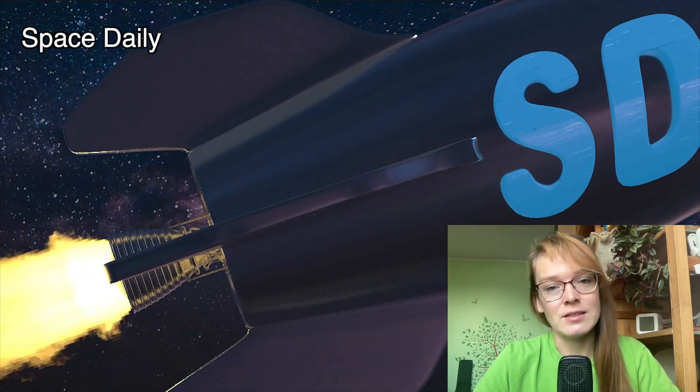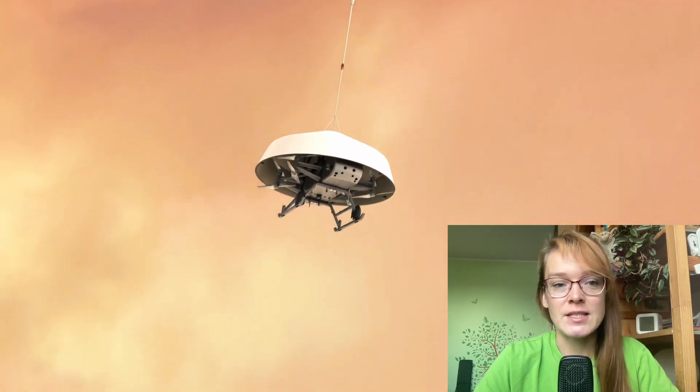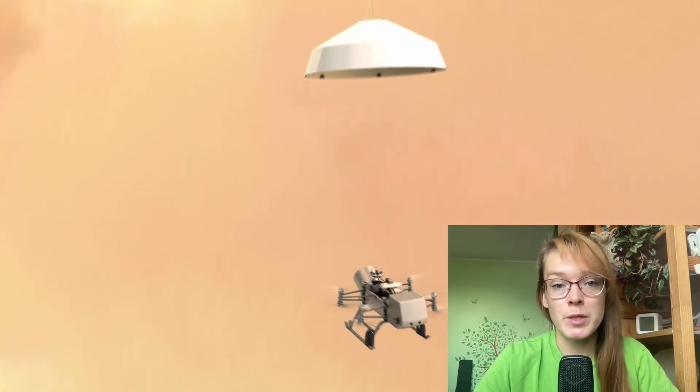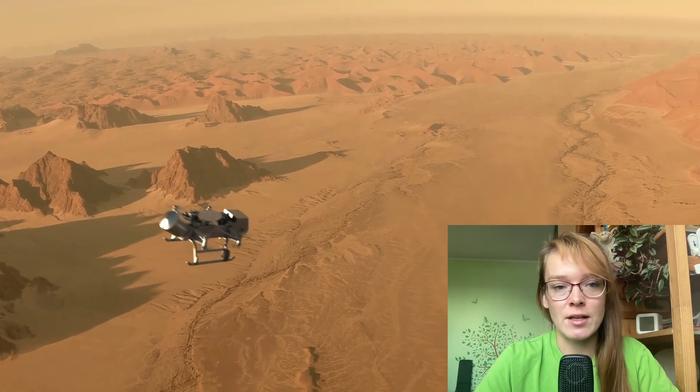Hello, my name is Julia and this is Space Daily News channel. The space agency NASA has selected an area for the Dragonfly mission, which plans to send a rotorcraft to Saturn's satellite Titan.